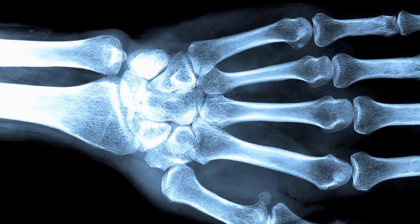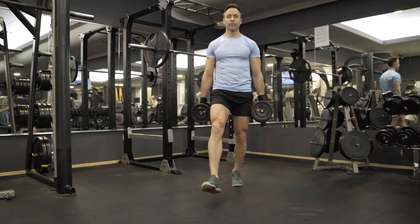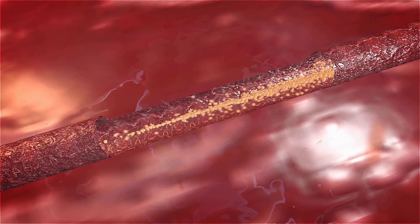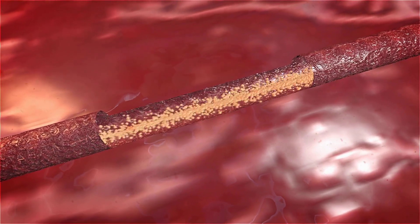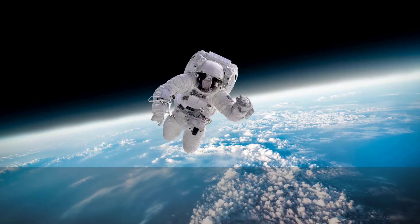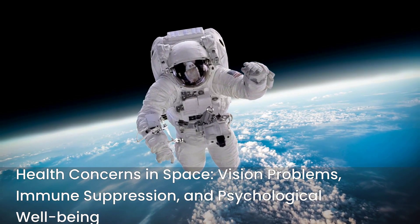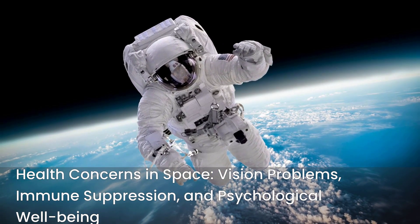Without gravity, our bones lose density at an alarming rate, becoming brittle and prone to fractures. Muscles atrophy, weakening our ability to move and perform tasks. The cardiovascular system struggles as blood no longer needs to be pumped against gravity, leading to reduced heart size and orthostatic intolerance upon return to Earth. Fluid shifts cause facial puffiness and leg thinning, while vision problems — including spaceflight-associated neuro-ocular syndrome — have become a significant concern for astronauts.